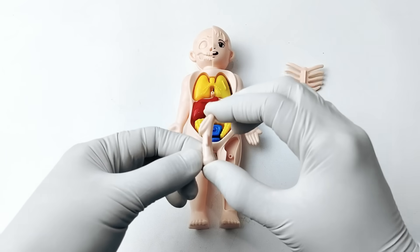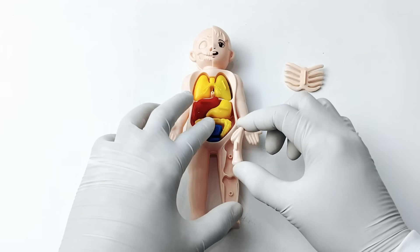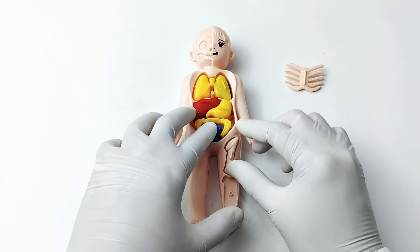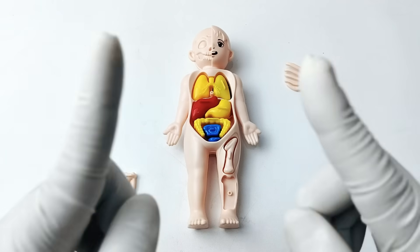Do you know where the femur is located? The femur is found in your thigh, connecting your hip to your knee. Great job! Let's go to the next organ.